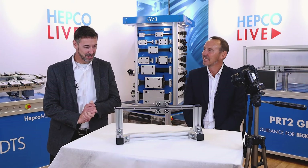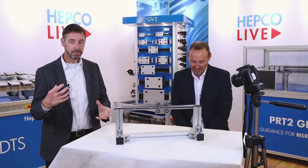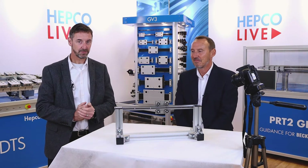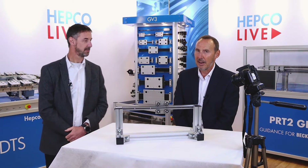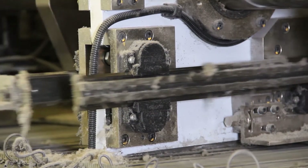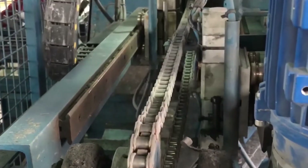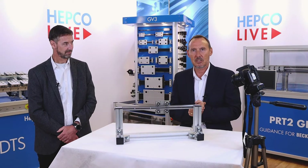Now we're going to put our money where our mouth is and really prove the strengths of the GB3 vSystem when it comes to harsh environments — we're going to throw some muck and filth at it and see what happens. HEPCO has spent 50 years excelling in industries with hostile environments, whether that's medical, food, packaging, dirty, wet — a whole host of different environments where other types of slide systems do less well.